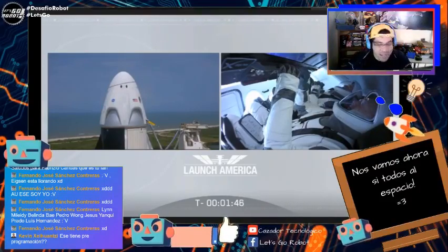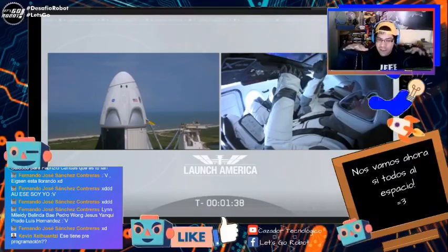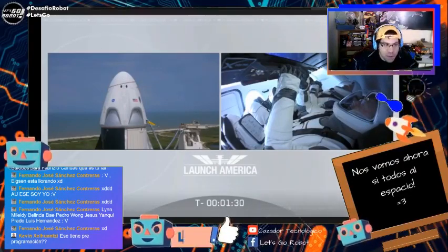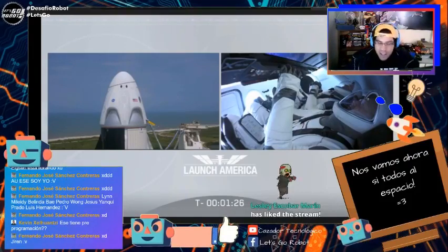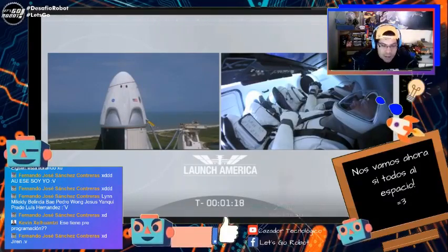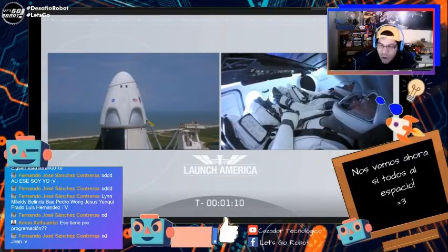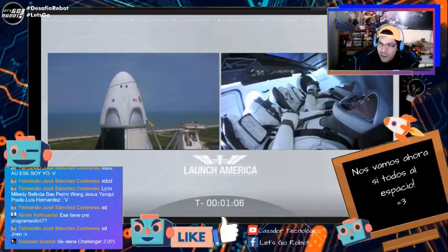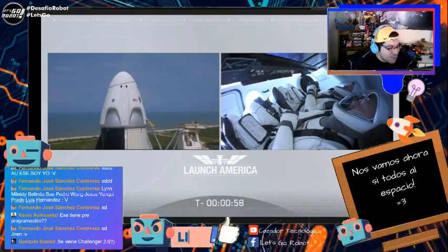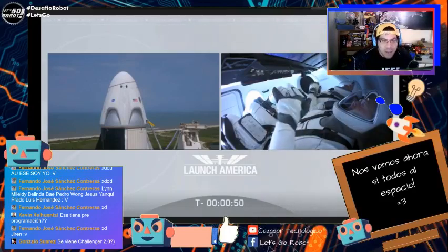Antes de que despegue, muchísimas gracias a todos los que están aquí. Muchas gracias por haber escogido este canal para ver con nosotros este lanzamiento, ser parte todos juntos de la historia. Queda un minuto. Yo creo que viéndolo solo no lo hubiera vivido tan chévere como lo estoy viviendo aquí con ustedes. Quedan cincuenta segundos. Ya estamos a punto de ver el lanzamiento.